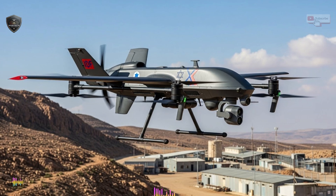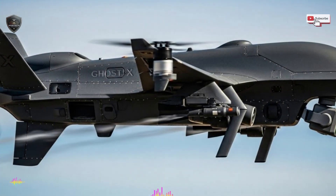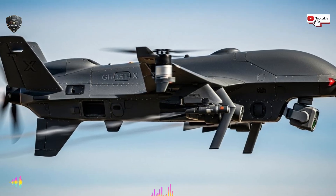Israel's experience plays a major role in why such systems exist. Facing constant security challenges, Israeli defense development focuses on practical, deployable solutions rather than experimental concepts. Systems are tested in real conditions, refined quickly, and redeployed. Ghost X reflects this approach.